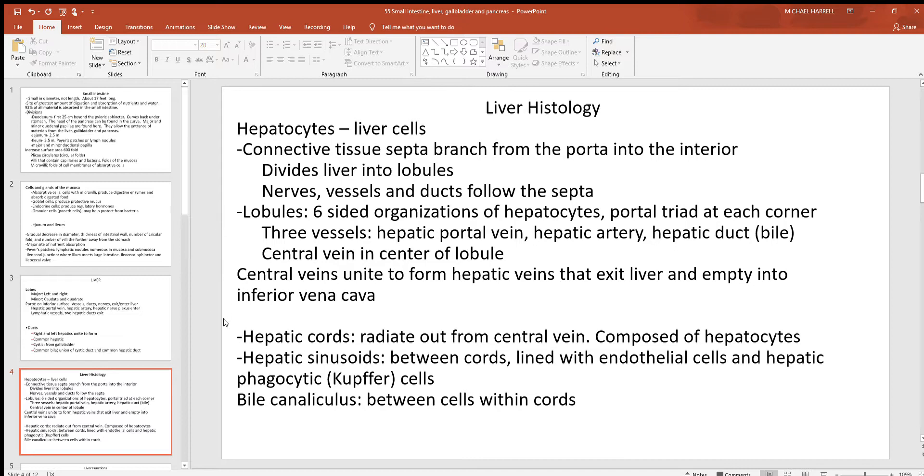Inside these lobules you'll see hepatic cords — tall, thin walls radiating out from the center to the outer circumference, organized like the spokes on a bicycle tire. In between those cords you've got sinusoids lined with endothelial cells and macrophages. You also find tiny canals called canaliculi in between the cords, carrying the bile.